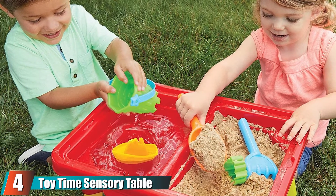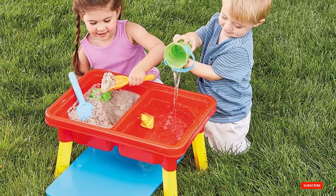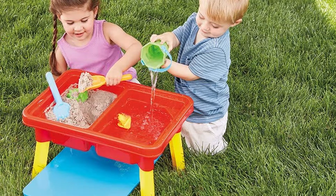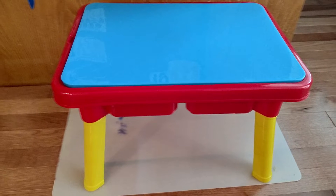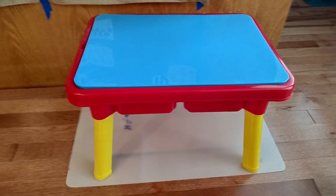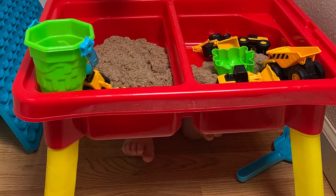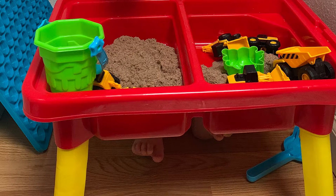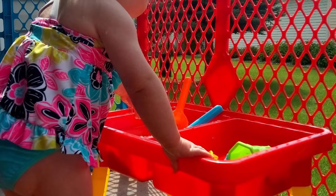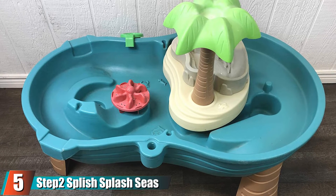At number four, we have the Toy Time Sensory Table with Lid and Toys. If you're short on space or don't want a big plastic structure in your yard all summer, this compact table is perfect. It measures 17 by 12.5 by 11 inches when assembled, and the detachable legs make it easy to move room to room. The included accessories were thoughtfully chosen to support motor skill development, including a watering can, bucket, scooper, shovel, animal stamps, and two little boats. When not in use, simply toss everything inside, put the lid on, and tuck it away.